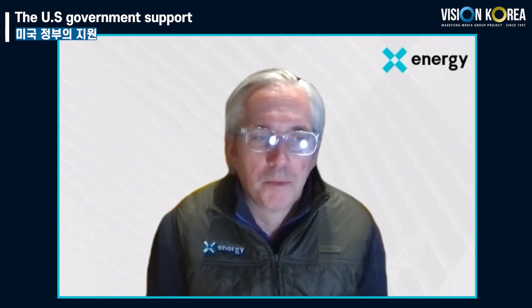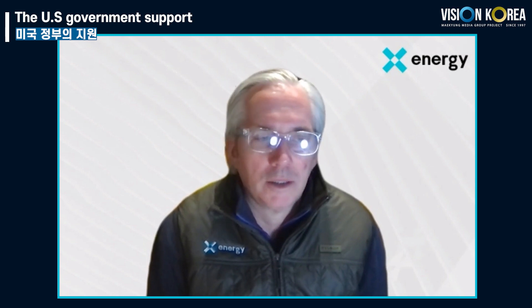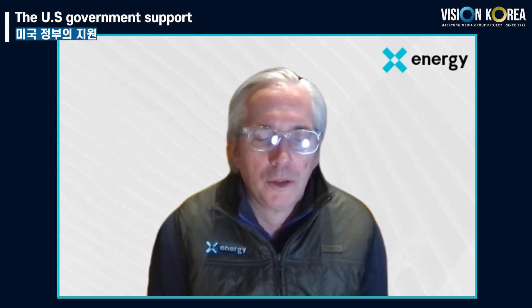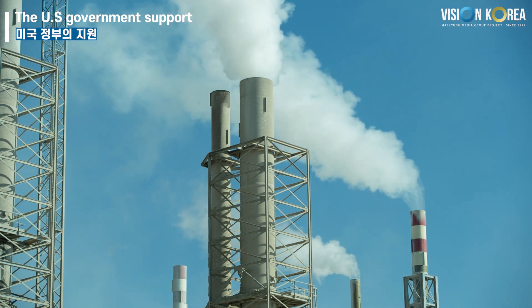The most important support has been the funding provided to get our products to the marketplace. You have to raise about one billion dollars to get your product to market, and we've been able to do that with the help of the US government. They are also providing tremendous macro-level support to the industry as a whole. The US government recognizes we need a massive amount of nuclear power deployed in a relatively short period of time to address energy, climate change, and energy security needs, and has put very significant tax incentives in place to promote construction of these plants.